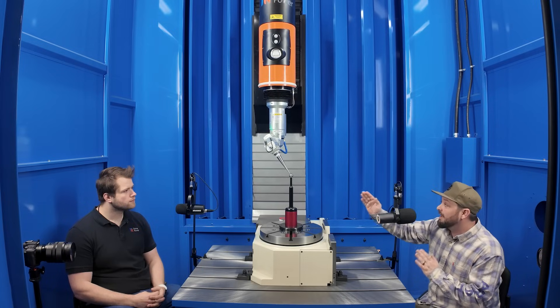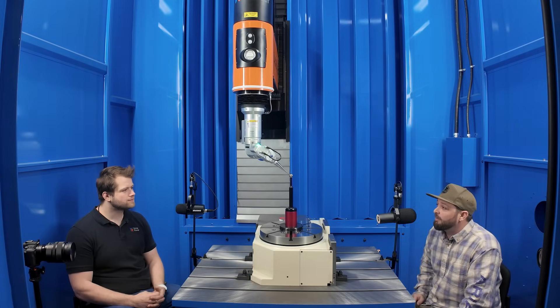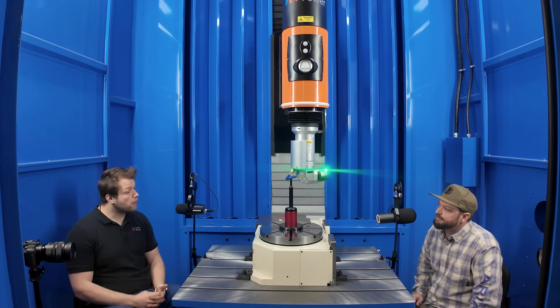When you go to set up a weld — this is a lot of power you're working with — how do you determine how much power you need? The power is the easy part. If I'm not getting through, more power. If I'm getting burns on my weld, if the top side's looking a little crispy, drop back the power. And we have different types of power too — there's quasi and continuous.